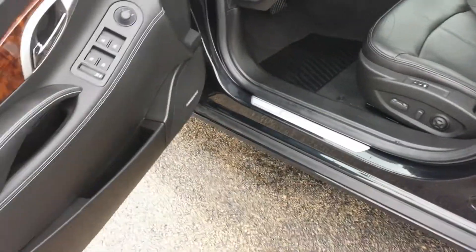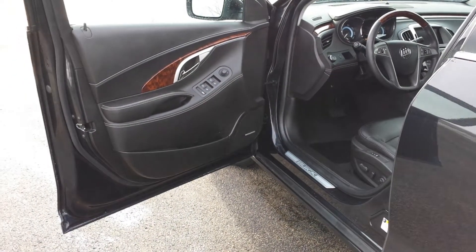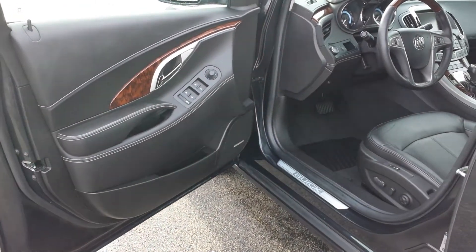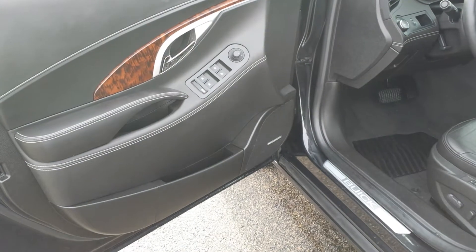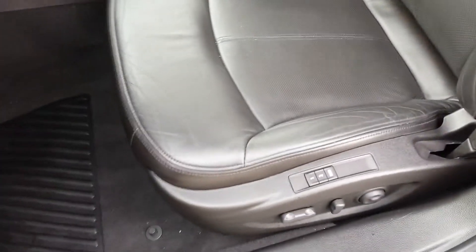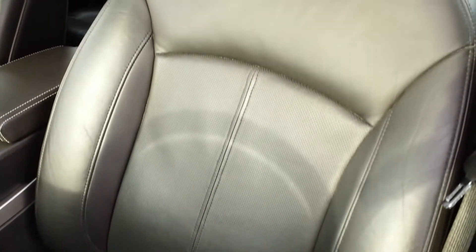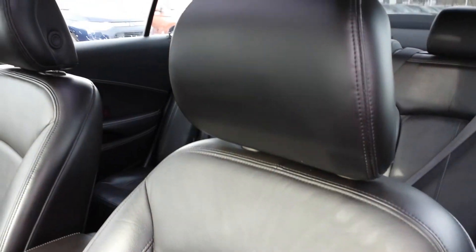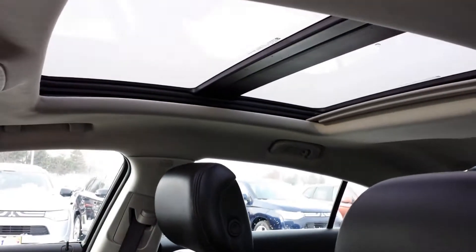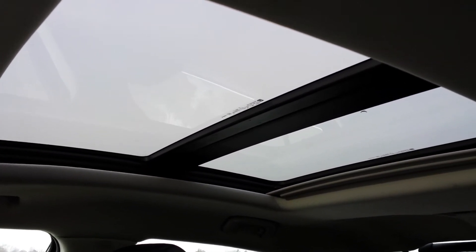Inside you have your power windows, power door locks, power both driver and passenger seats with the memory setting for the driver seat, heated seats and AC seats both for driver and passenger. You also have the big panoramic sunroof and the shade opens and closes as well if the sun gets in the way.